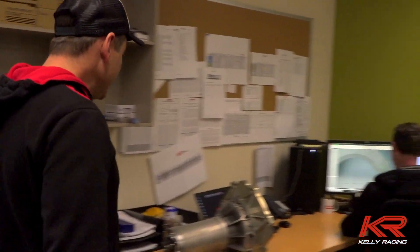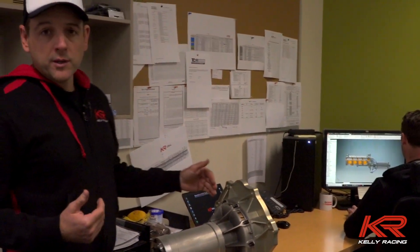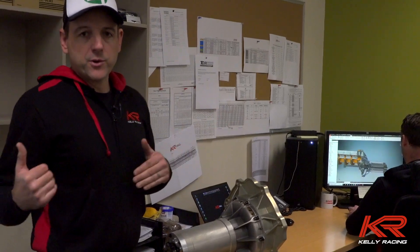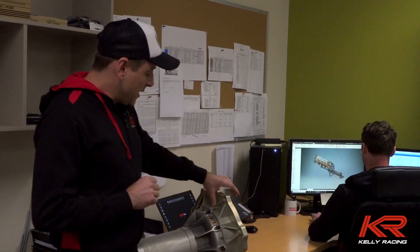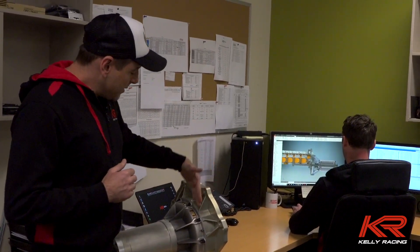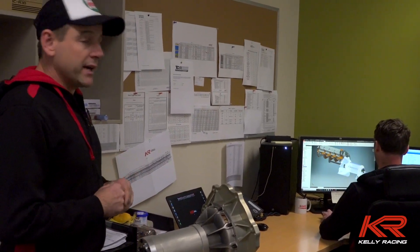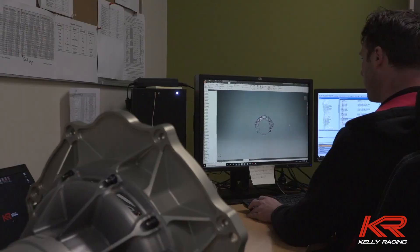Nathan is working on the bell housing — our current Nissan bell housing is a full billet bell housing in a few different sections. A little like the air box, we're hoping to use the majority of the bell housing but just change the part that mates to the engine. Nathan is currently working on this first stage of the bell housing, which we can just unbolt and swap out — it will be specific to the Ford block but we should be able to use the rest of the bell housing as it stands, saving a lot of time, money, and extra machining effort. The pressure's on with a little bit of time left to get all these drawings done — the machine shop is ready and waiting.